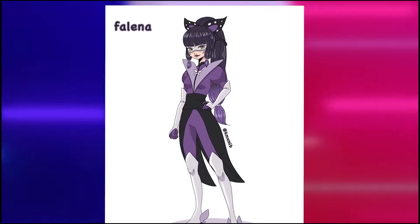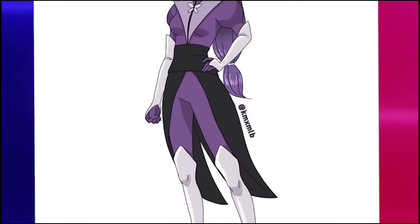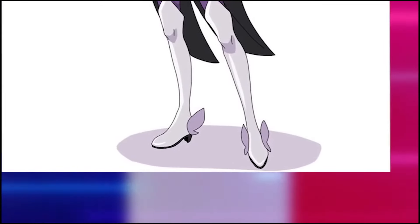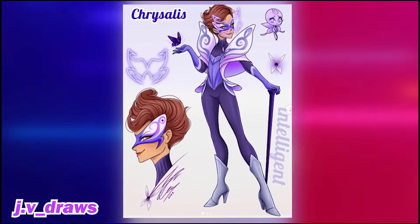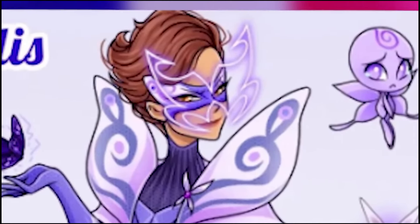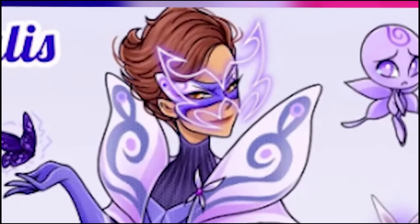If you also liked this outfit, give the video a like — it doesn't cost anything and it's quick. Looking quickly, I thought Chrysalis had cat ears, but it's quite simple compared to the others. The entire outfit is composed of purple, black, and gray, with details on the waist resembling Hawk Moth's costume. And check out those butterflies on the sides of the boots — they add a little extra flair.